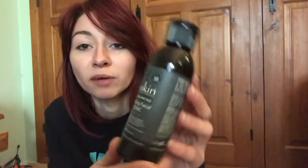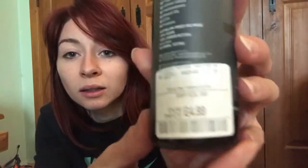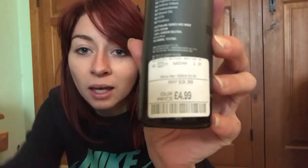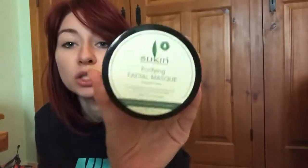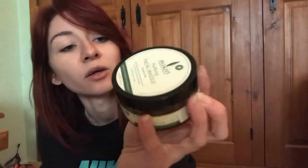Then I went into TK Maxx — I actually went into two TK Maxxes and got a few beauty items. I got the Sukin Oil Balancing Clarifying Facial Toner Tonic, originally £9.99, and got it for £4.99 — a real bargain. I love Sukin products. I also got the Sukin Purifying Facial Mask, originally £11.95, again for £4.99. Very happy with that.